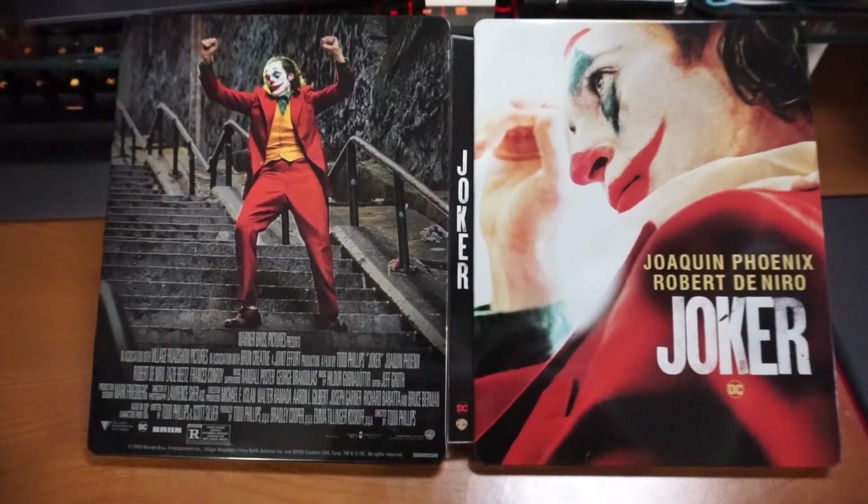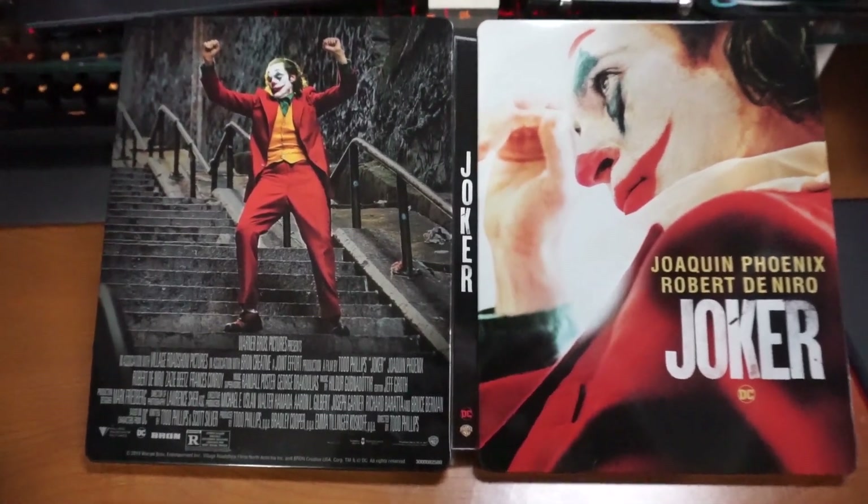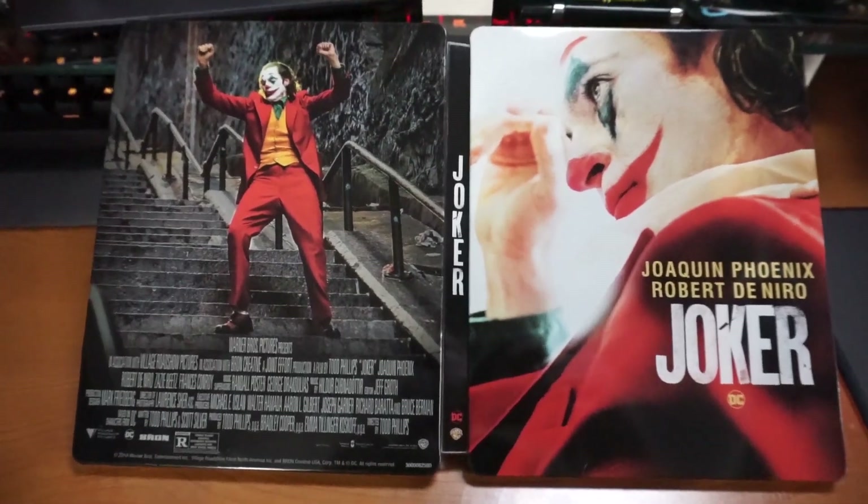There's a better look of it laying flat. I hope you guys enjoyed, and you can find this at Best Buy. We'll see ya.